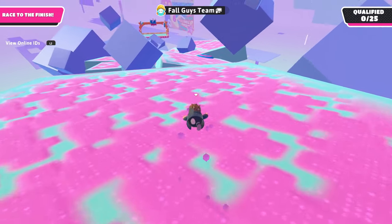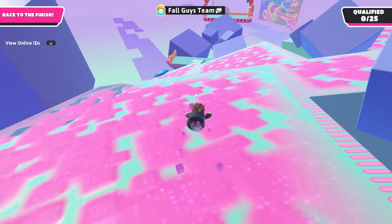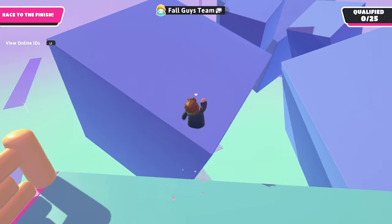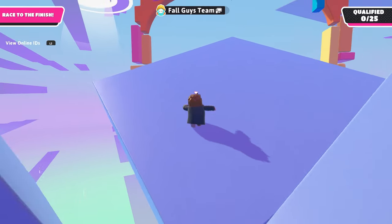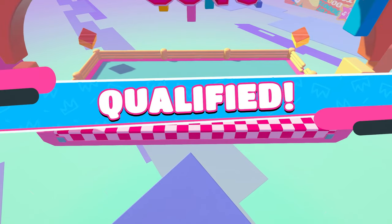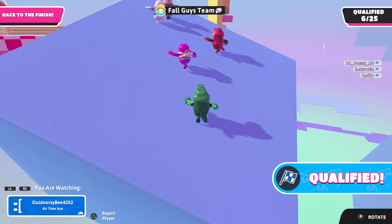We can get down here, jump through all of that and get up this way. So far, not too bad. I'll just jump through like this and boom, we qualify for this round. Awesome, that was a nice first place finish too. Always glad to see that.